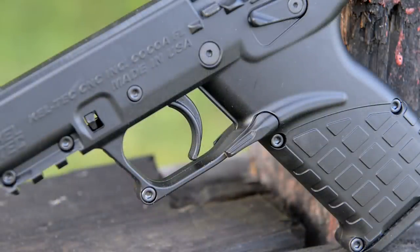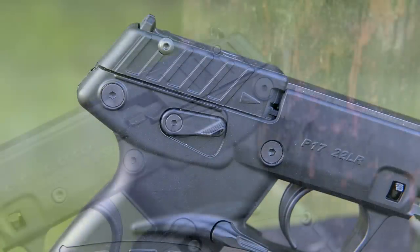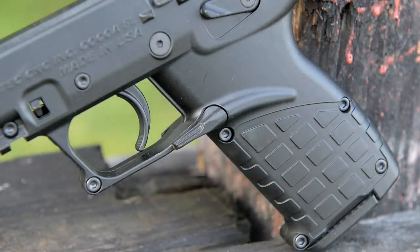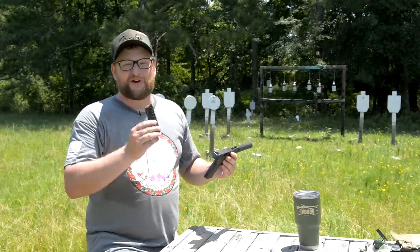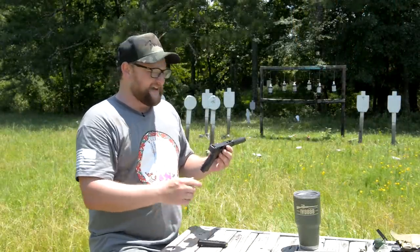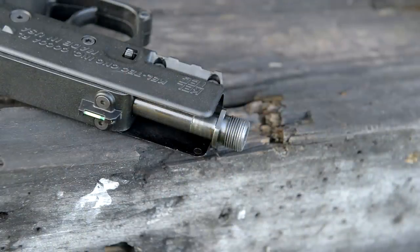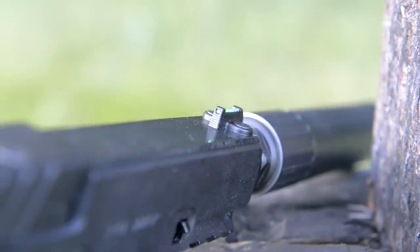Good trigger. The location of the safety is very, very convenient to get to, very easy to actuate. The magazine release is ambidextrous and can be reached from either side of the pistol. The mags drop free really easily. They're very easy to load, which is great. And just how crisp that trigger is — it's a fixed barrel semi-auto. We've got a fiber optic up front and a real simple sighting arrangement.